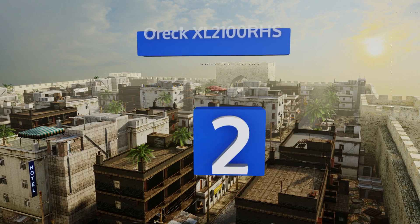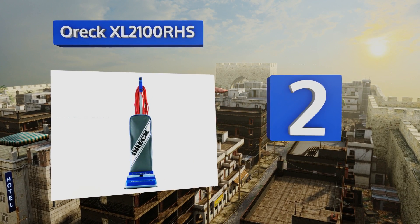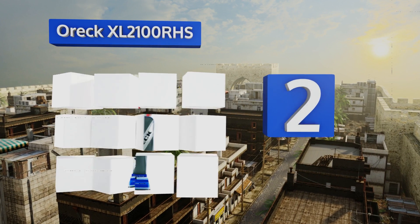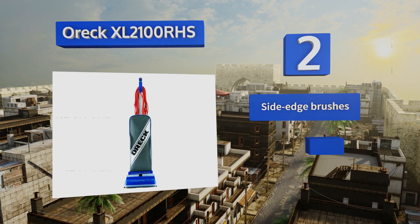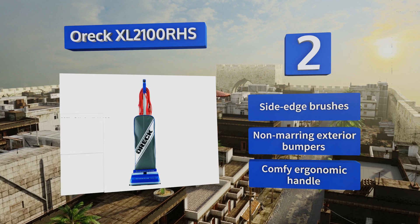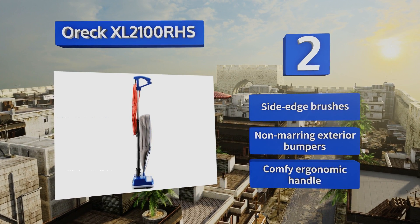At number 2, a top-filled bag design keeps the Auric XL2100RHS at its highest power even as the bag approaches capacity. In its fully extended position, it lies almost completely flat, allowing you access to all the nooks and crannies beneath your furniture. It's equipped with side-edge brushes, non-marring exterior bumpers, and a comfy ergonomic handle.